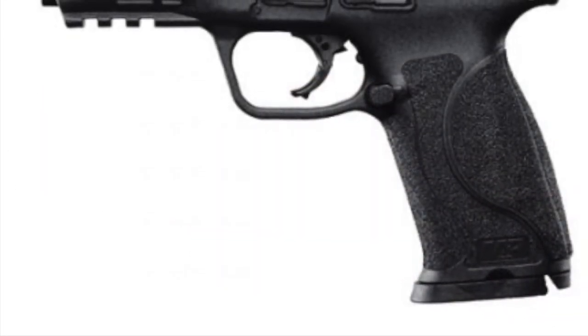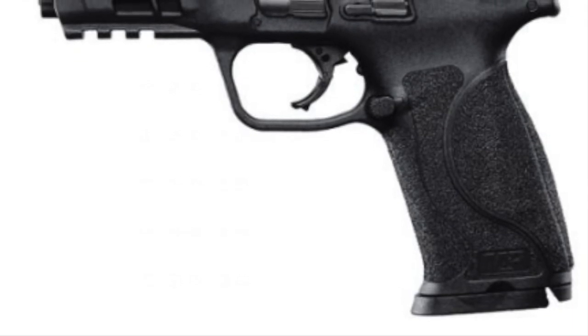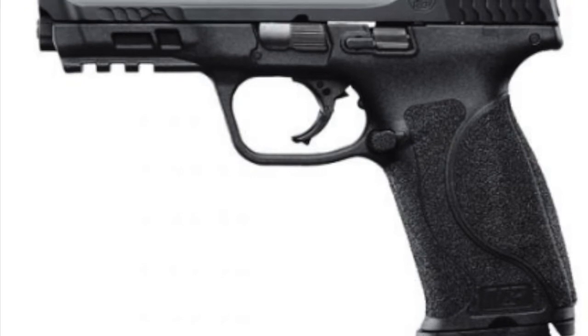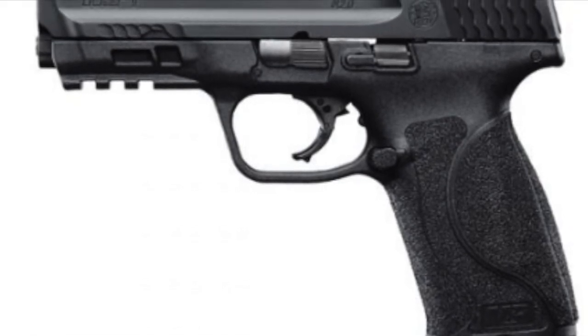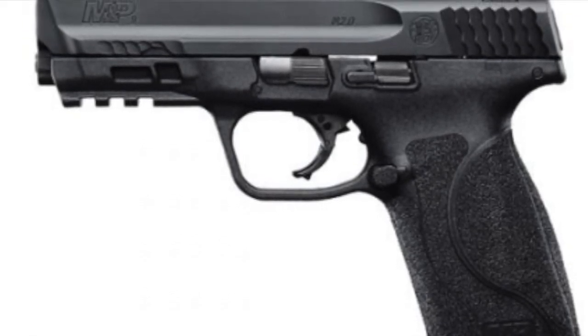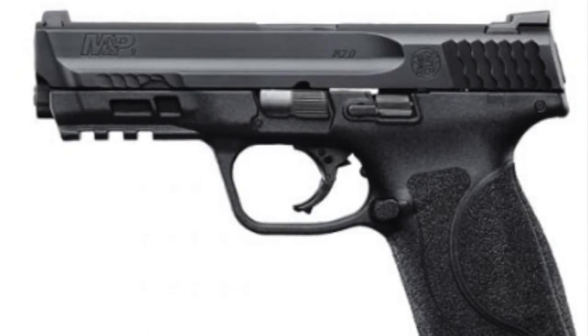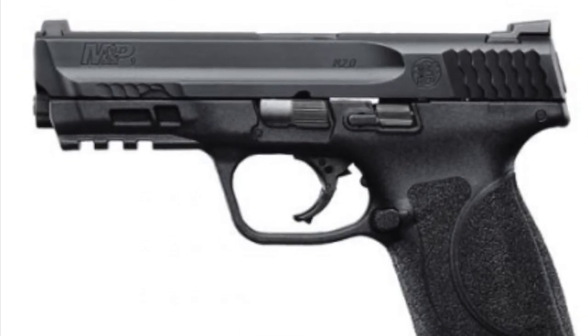Number 4: Smith & Wesson's update to the popular M&P line was sure to attract a lot of attention, and it did — understandably so. The 2.0 seems to be an interesting option. Thanks to Justin Opinion for getting out his calipers and letting us know it's a wee bit wider.